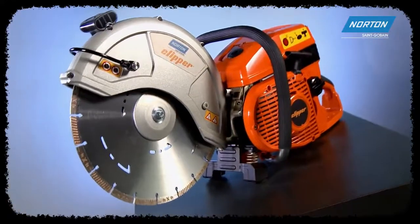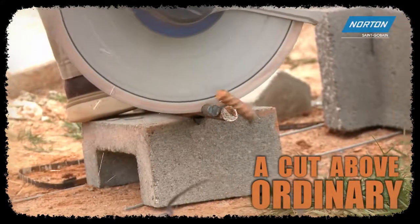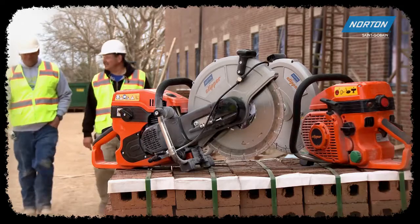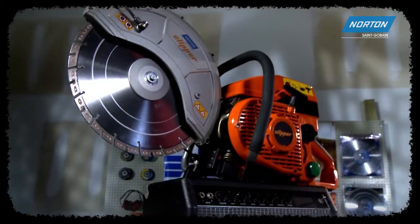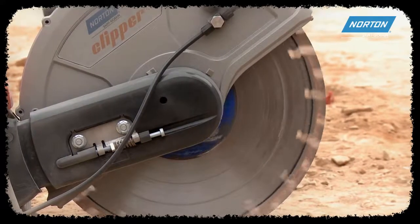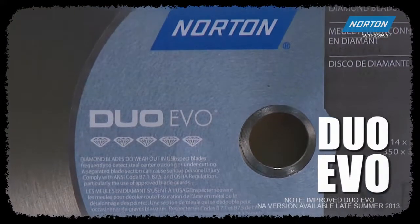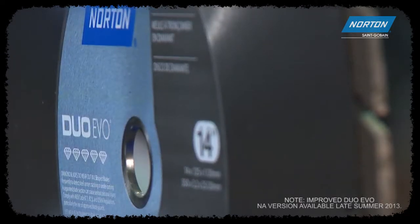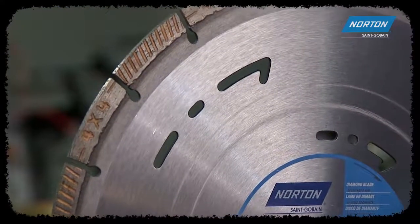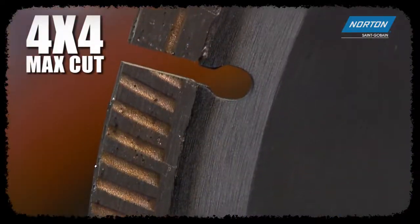You can have an ordinary workhorse of a saw, or you can have a cut above in performance and durability with the Norton Clipper CP500 series overall design and right blade selection. Not only do we have the right saw, but we also have the right blade technology to get you on and off the job quickly. Try the Duo Evo for the very best cutting results — its unique segment shape optimizing the angle of attack ensures smooth entry and long segment life.